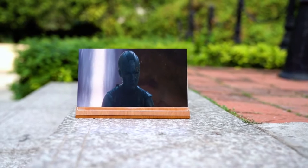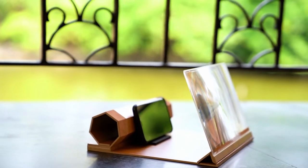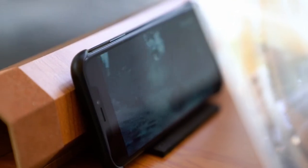Perfect for movies and videos. Add a Bluetooth keyboard and use it for high-definition games. Easy and accessible anywhere.